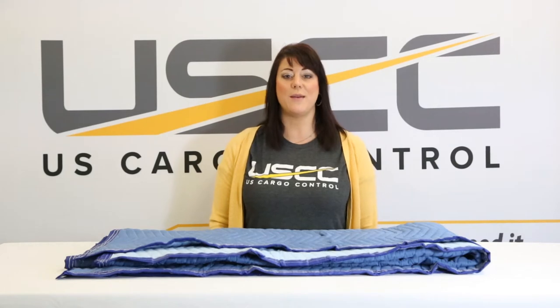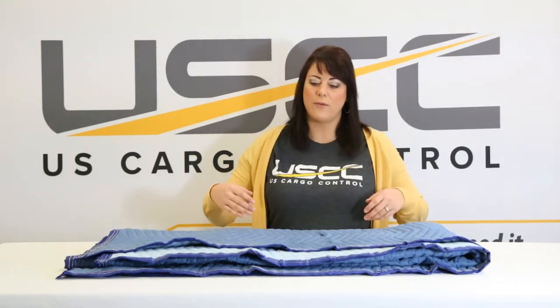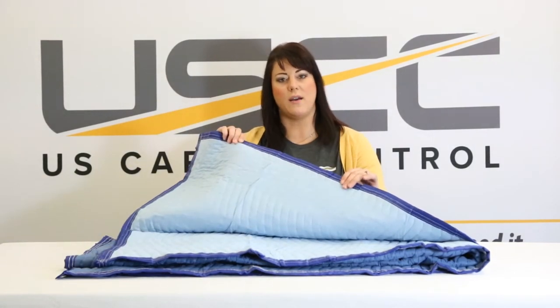Hi, I'm Lacey with US Cargo Control and I'm going to help give you some pointers on picking out the right moving blanket for your application. Here's some things that you'll want to know about our blankets. We use two terms, woven and non-woven, and we're referring to the material of the body and the binding of the blanket.